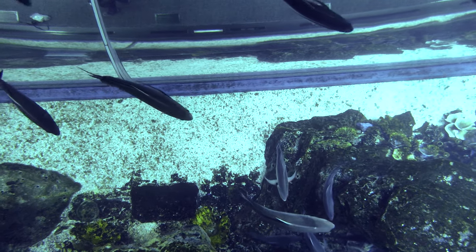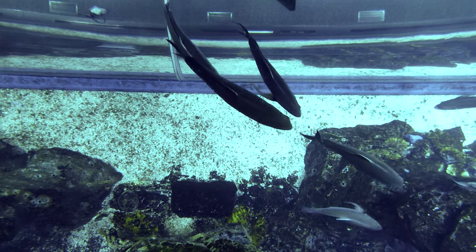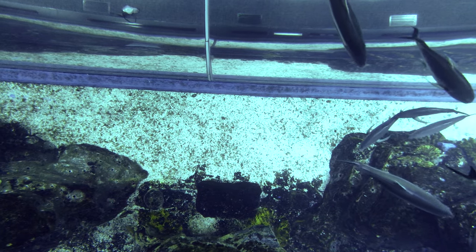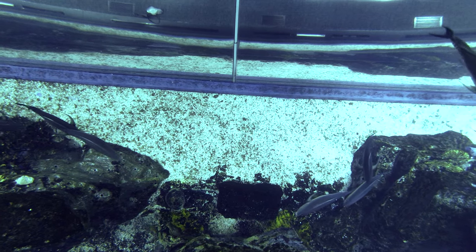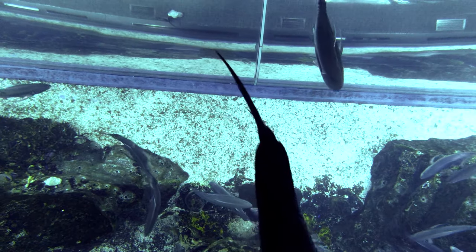If you want to go deeper in the aquarium, there is what we call the shark walk-up. For the shark walk-up, you put on the helmet, you put on the wetsuit, and then you go in the cage.